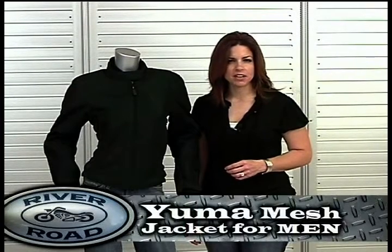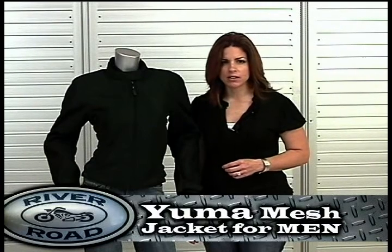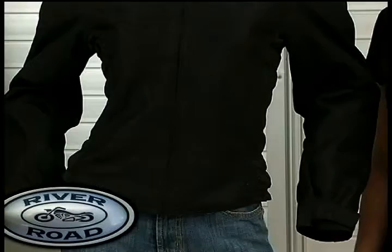Ladies, you will not believe how attractive, flattering, and comfortable this highly functional jacket is. It is the only 100% women's mesh jacket in the River Road line. Yuma mesh allows ultimate air circulation, much like wearing your favorite t-shirt on a ride.